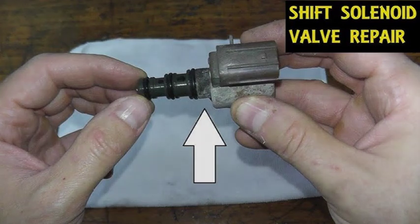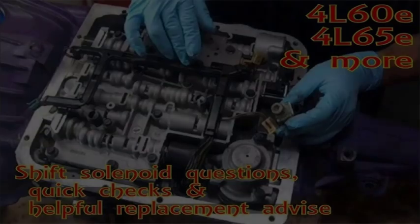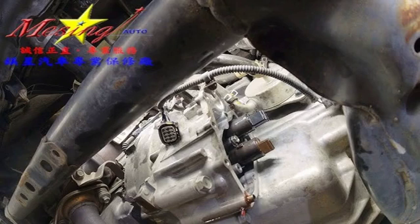There are several possible causes of code P0756, including a faulty shift solenoid — the solenoid itself may be faulty and need to be replaced. Low transmission fluid level can cause the solenoid to malfunction. Dirty or contaminated transmission fluid can also cause the solenoid to malfunction.